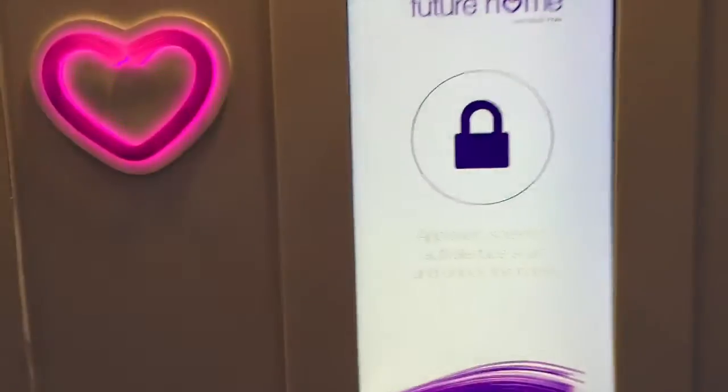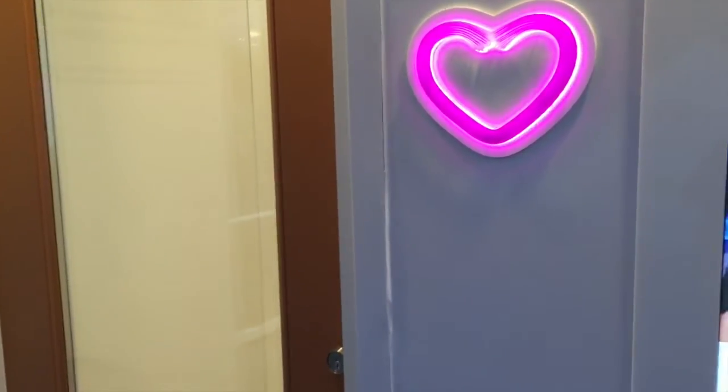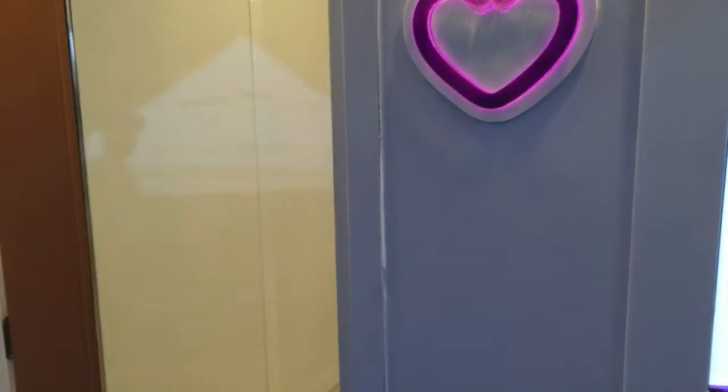One of the first things that you'll be able to use is facial recognition to enter your home. Walk up to the door, it knows who you are, and then you walk right in.